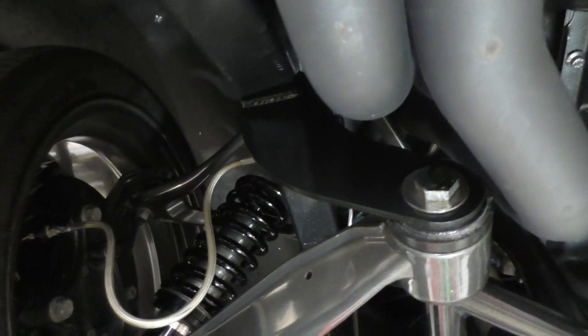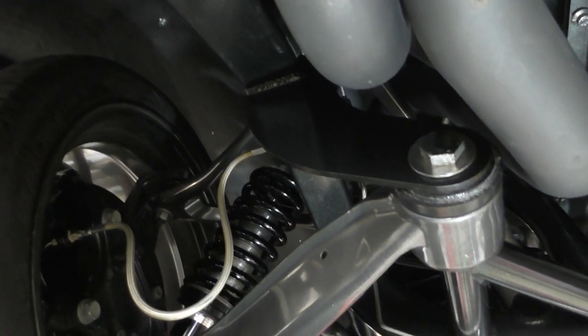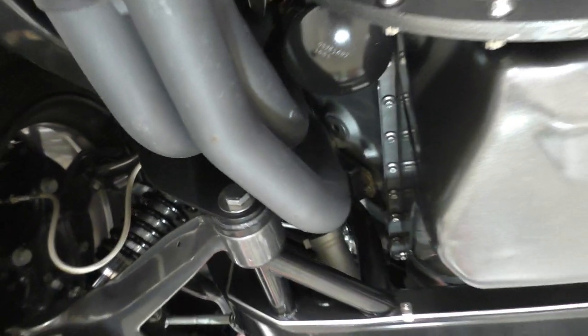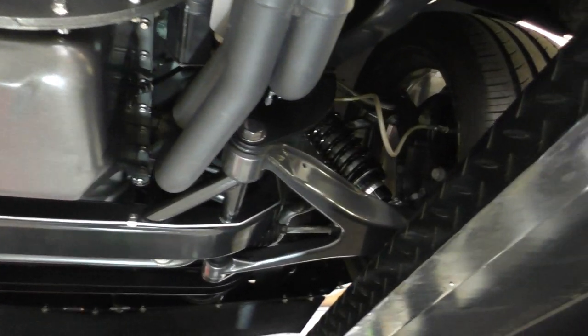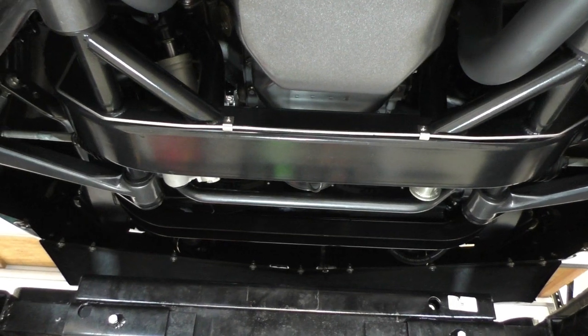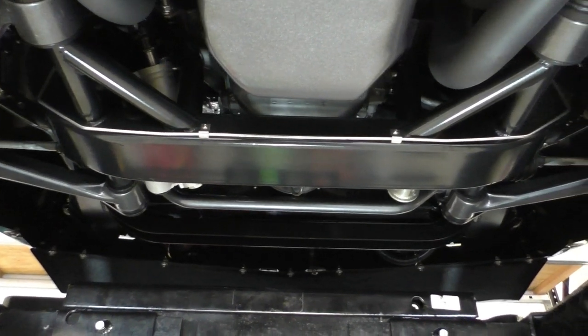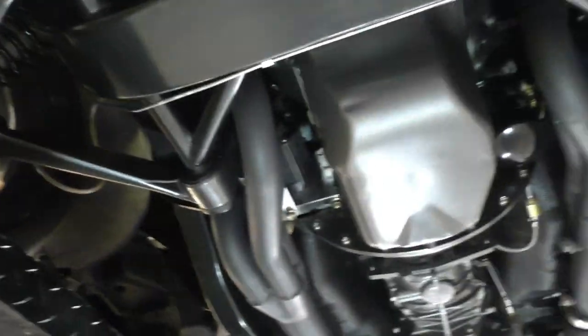Up front it has the Willwood front disc brake kit — 13-inch drilled and slotted rotors with six-piston calipers finished in black, with ZL1 markings on the outside. The front suspension is a Vette C6 front subframe with a DSC power rack-and-pinion steering at a 20-to-1 ratio, four turns lock to lock.